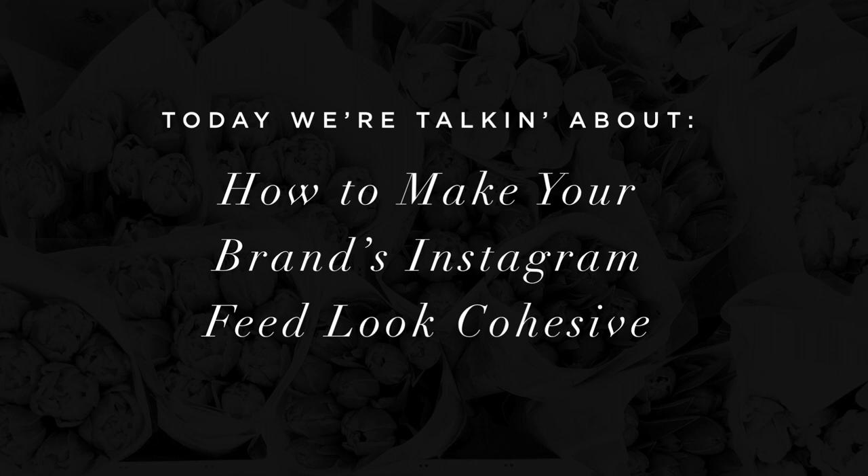Hey, welcome back! And if we haven't met before, I'm Sarah Deshaw, creator of the Master Your Instagram Aesthetic eCourse and blogger over at sarahdeshaw.com. Today, in this video, we're talking about how to make your brand's Instagram feed look cohesive.